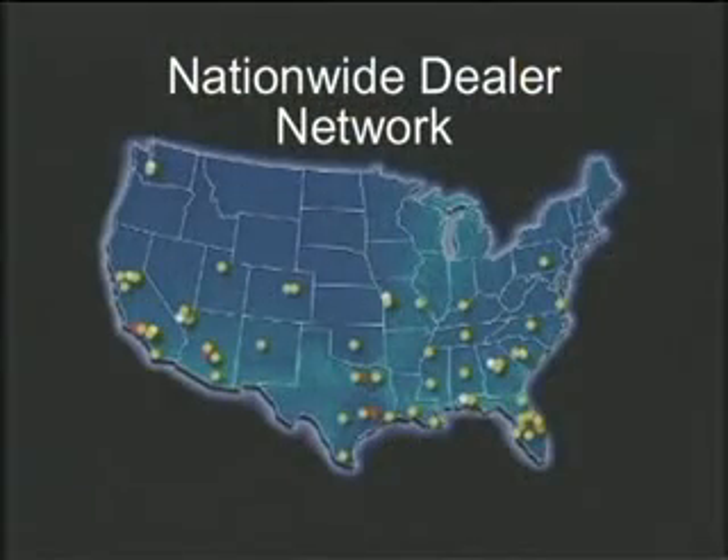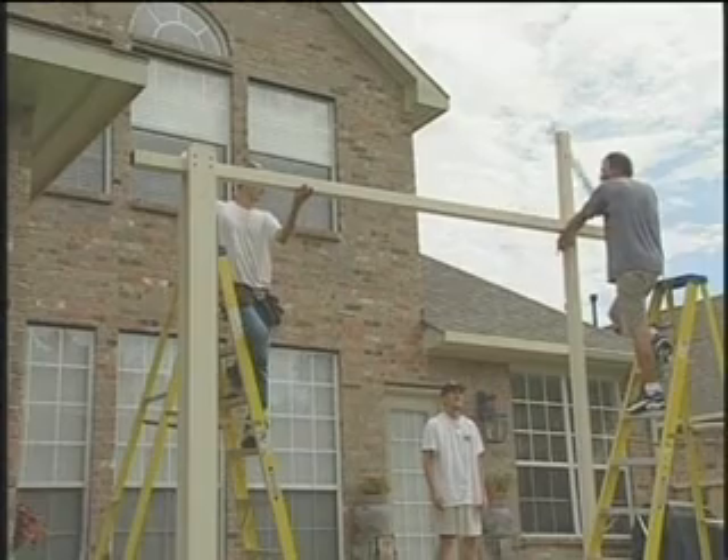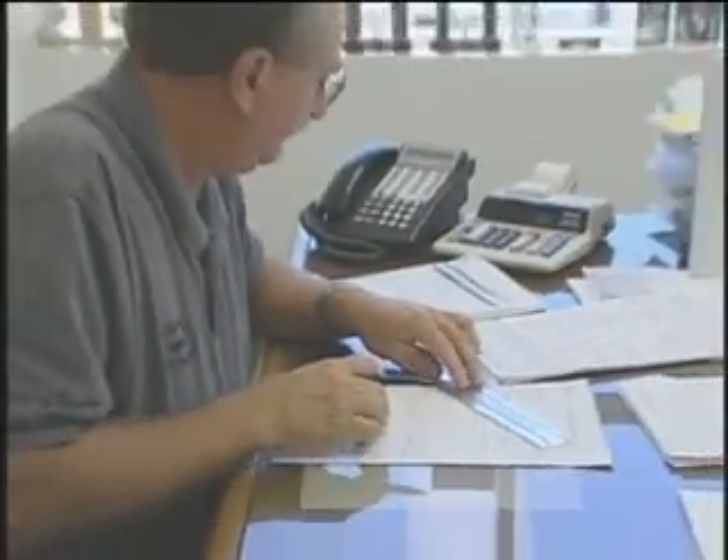Our nationwide network of exclusive dealers ensures that a licensed and insured professional is just a phone call away. So now you can sit back, relax, and let our team of professionals take care of all the details from start to finish. Our beautiful sunrooms, screen rooms, and shade covers offer an array of designs to beautifully enhance your home.